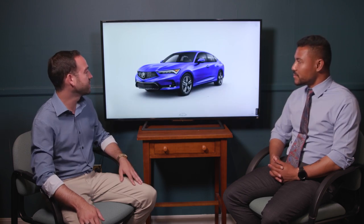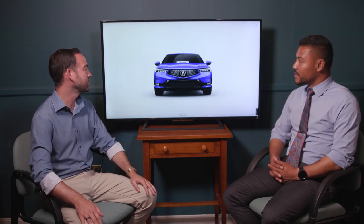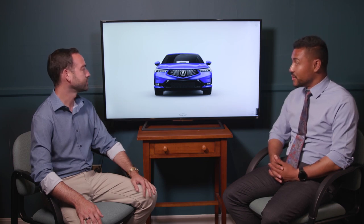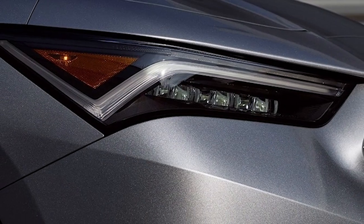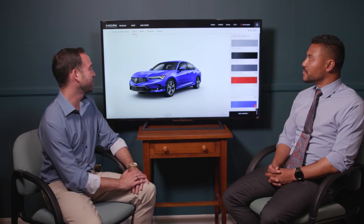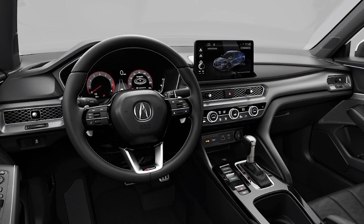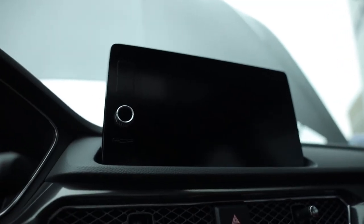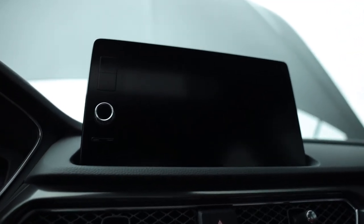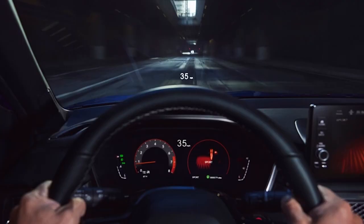Starting at the front of the vehicle, the big diamond frameless grille directs and diverts air to the necessary parts of the vehicle, paired with dual LED headlights for an elegant look. Inside, you get a 7-inch screen on the lower trim and a larger screen with the tech package, plus a heads-up display that keeps your eyes looking forward.